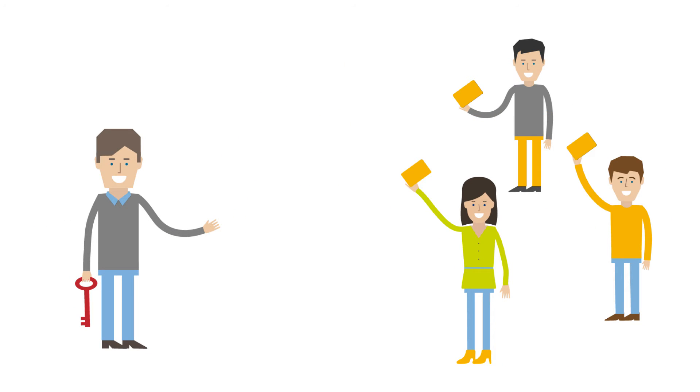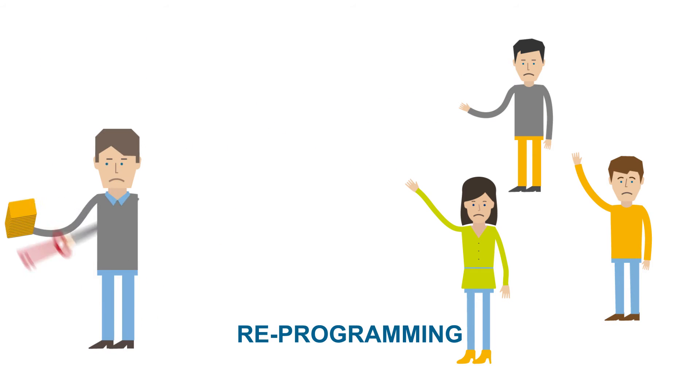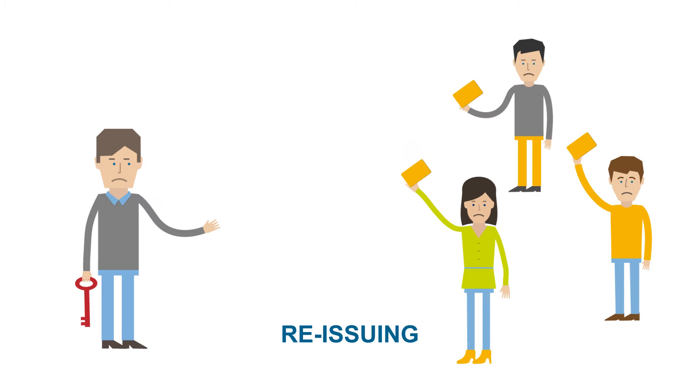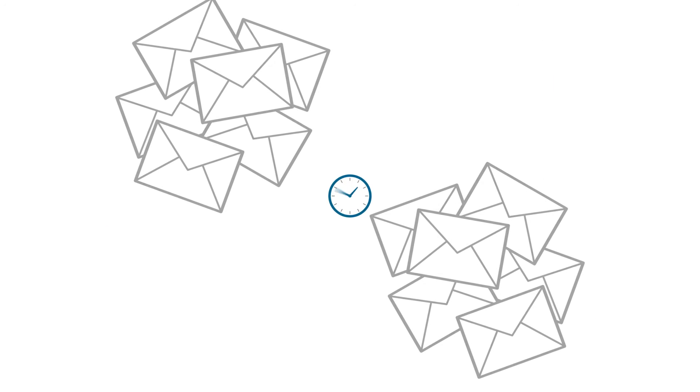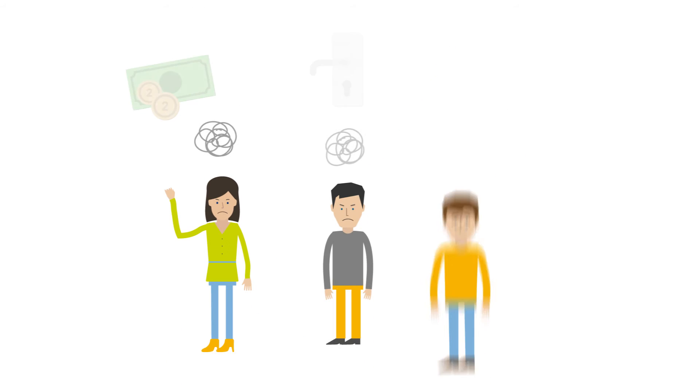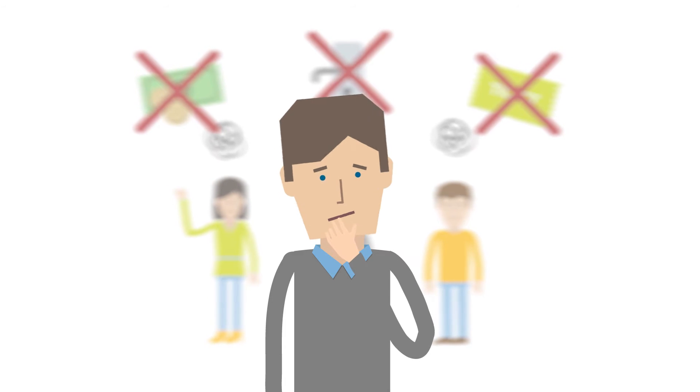But once cards have been issued, it's pretty difficult to add new services without sharing the master key. So that means recalling, reprogramming, and reissuing all the cards. That's not only a huge logistical effort and very time-consuming, but it also leaves card owners pretty stranded in the meantime. Isn't there a flexible and easy-to-use solution?